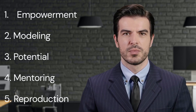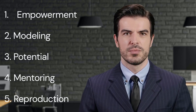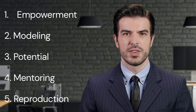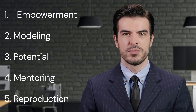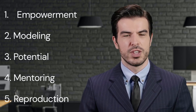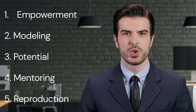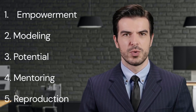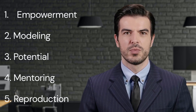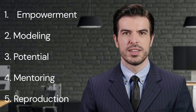5. Reproduction. Fifthly, reproduction is a critical point in the book. Maxwell suggests that one of the primary goals of any leader should be to create more leaders. This can be achieved by replicating the qualities, values, and skills of effective leadership within your team members. Creating more leaders ensures the sustainability and growth of an organization or team. It also fosters a collaborative and empowered environment where each individual feels responsible and plays an active role in the team's success.